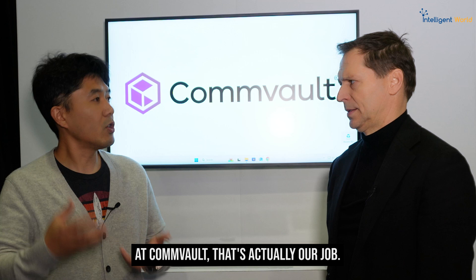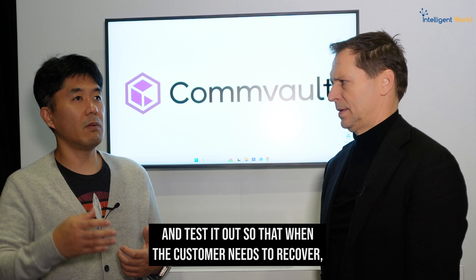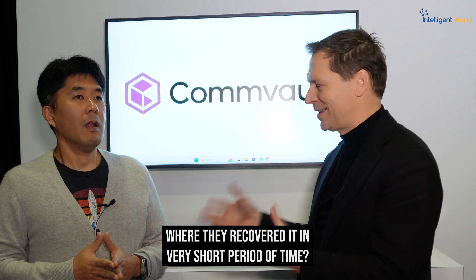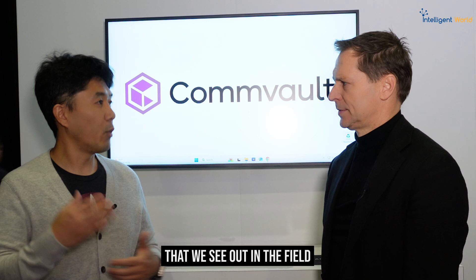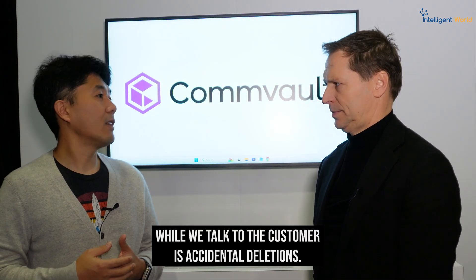At Commvault, that's actually our job — our day-to-day job is to provide that solution and test it so that when the customer needs to recover, we're ready to go. Can you give some real-world examples where they recovered in a very short period of time? A typical accident that we see out in the field when talking to customers is accidental deletions.